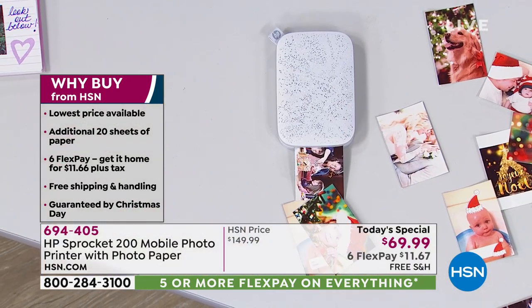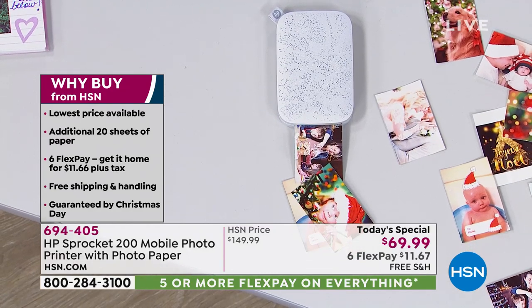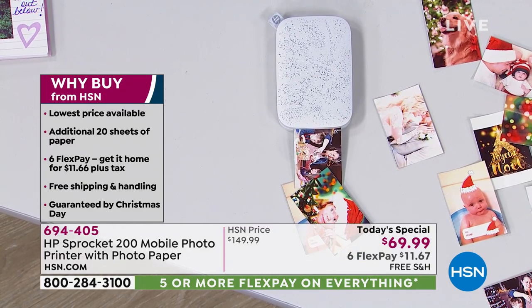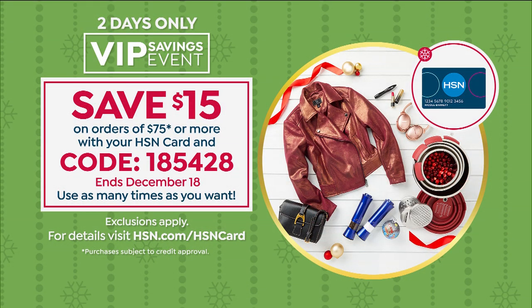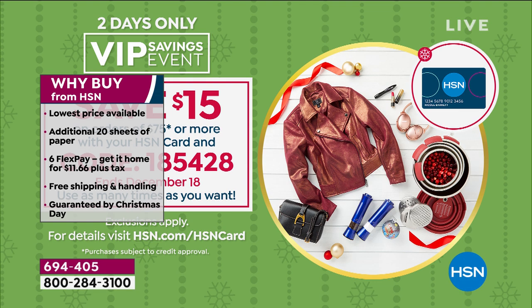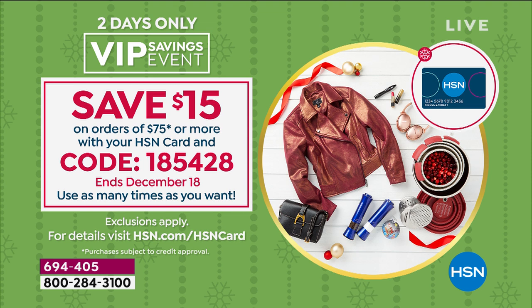There are a couple of great ways to jump in on this value. One is FlexPay — that's interest-free monthly payments as low as $11.67. We'll take care of the shipping, still guarantee holiday delivery. Here's our coupon code for the day: if you're using your HSN credit card and you spend $75 or more, we'll help you save $15 off your purchase instantly. The code is 1-8-5-4-2-8.